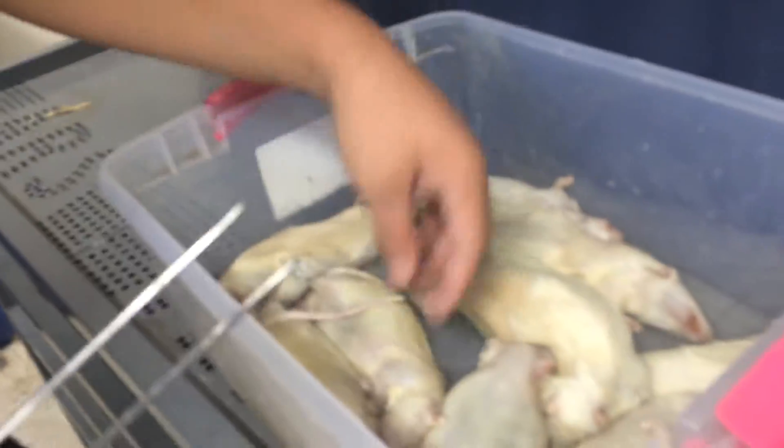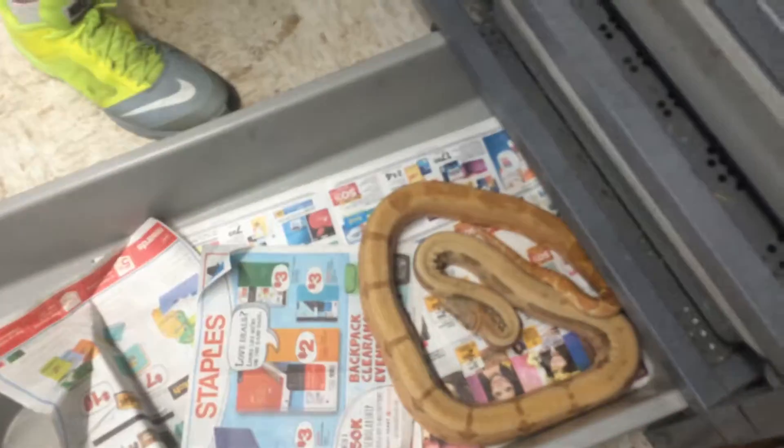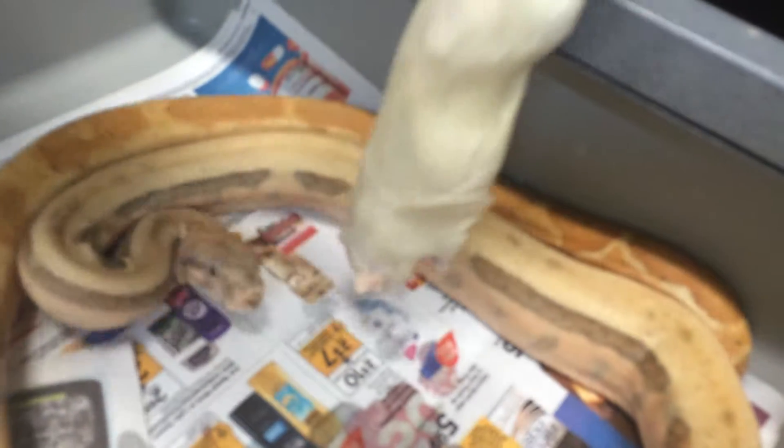And here we've got the hog island male, who's also for sale. He's 87.5% hog island. He's usually pretty good at feeding as well. We'll drop that in there with him.